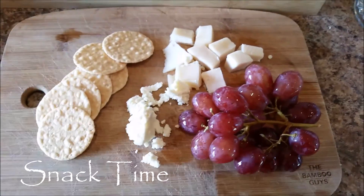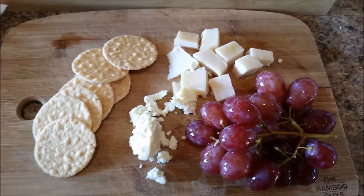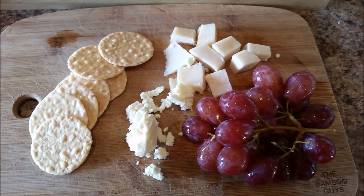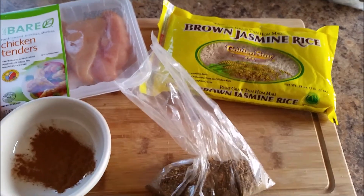I love cheese boards. I love to put these together. They're so healthy to eat and it's better than eating chocolate bars and just unhealthy snacks.